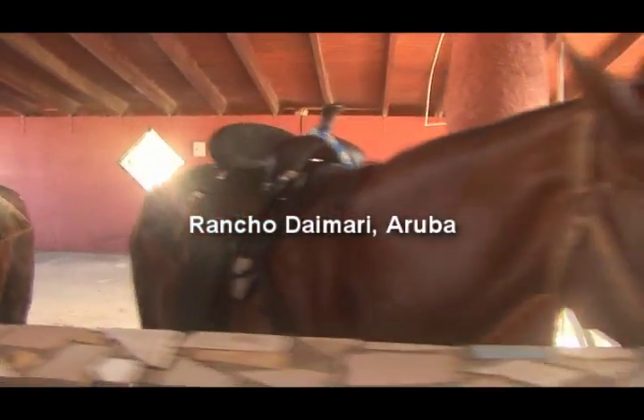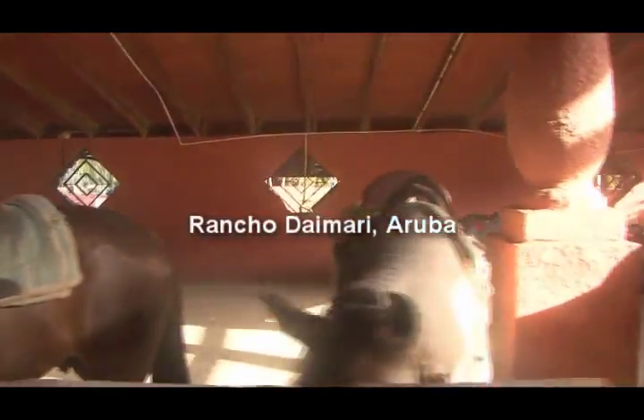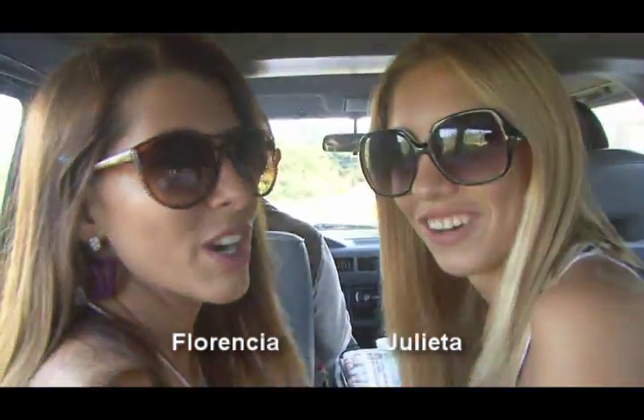Our next segment takes place in Aruba. This is the horseback riding tour of Rancho Daimari. Right now we're in the Rancho Daimari shuttle on our way from horseback riding.